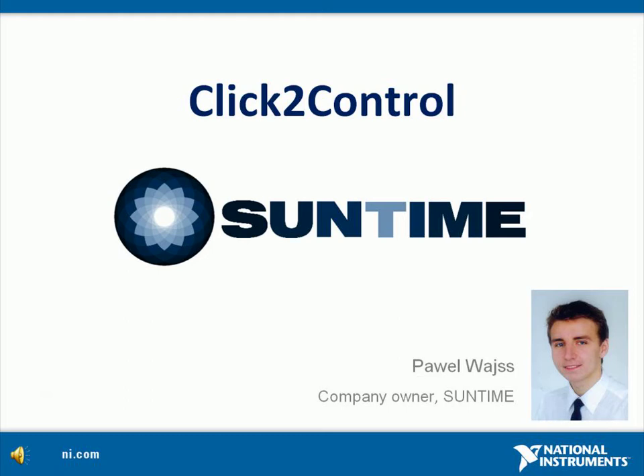Hi, this is Paweł Weiss, the company owner of SunTime. We are selling and installing heating systems combined with solar water heaters in the southern part of Poland. In 2008 we decided to expand our offer and develop a new product, building an automation system named Click2Control. I would like to share with you a few facts about it.